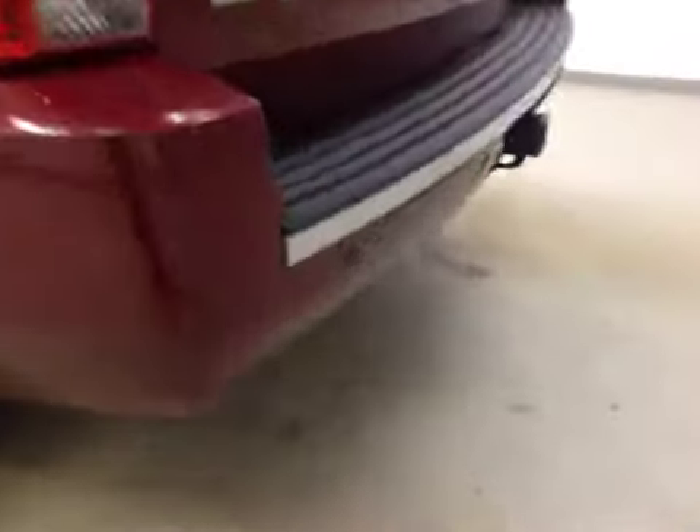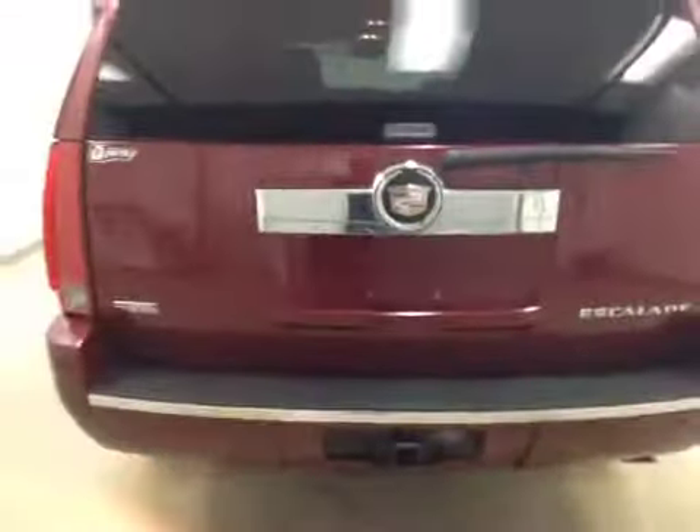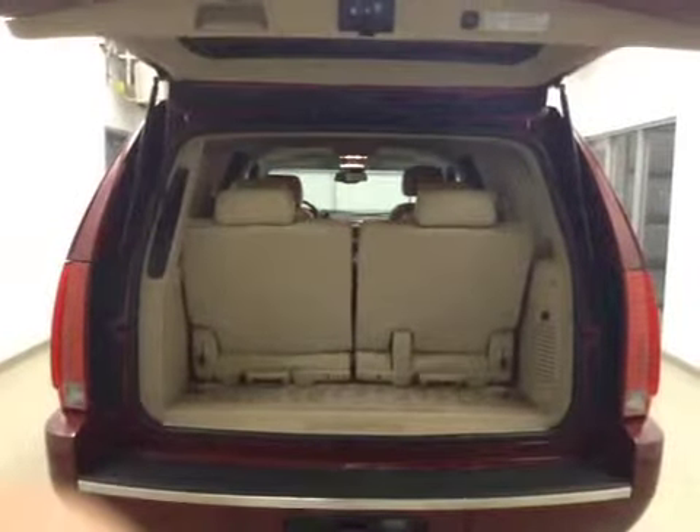We also have rear parking assist with our trailer tow package, a rear view camera, and a power hatch to get to your cargo space.